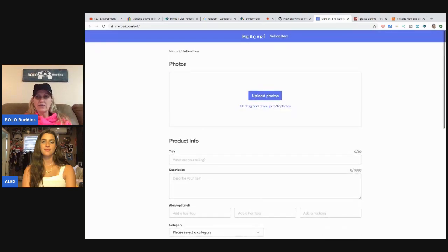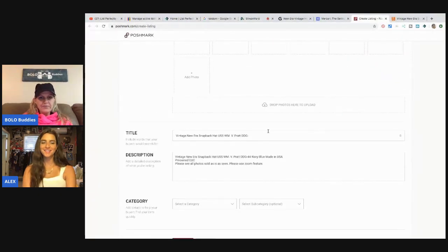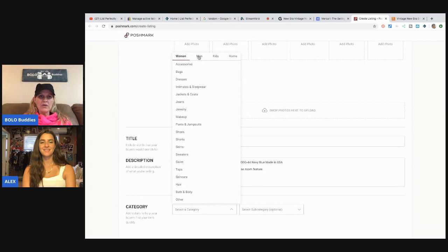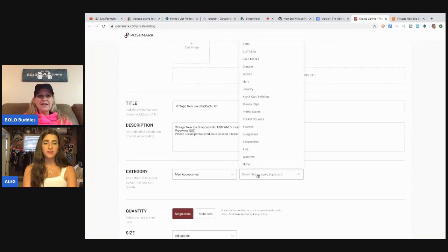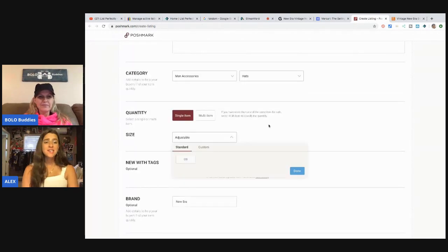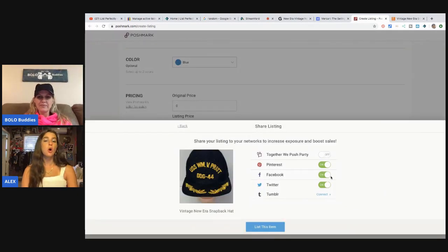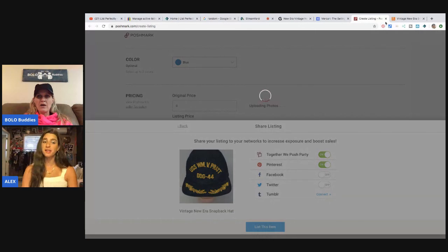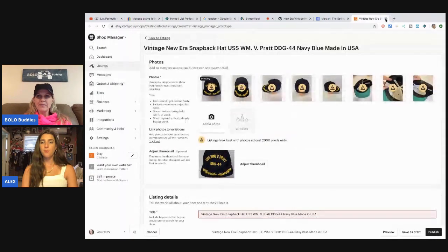Mercari didn't load so I'll have to check that one. Poshmark is ready. It's really easy if that happens — I can show you exactly what to do. I'm going to go under Men's. You do have to add some things like categories since every marketplace is different, but the title, color, description, photos, brand, and condition — all those are already filled in by List Perfectly. That was actually really fast on Poshmark. Normally it takes like five minutes to make a listing there.